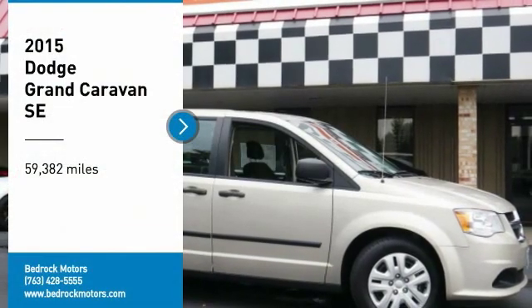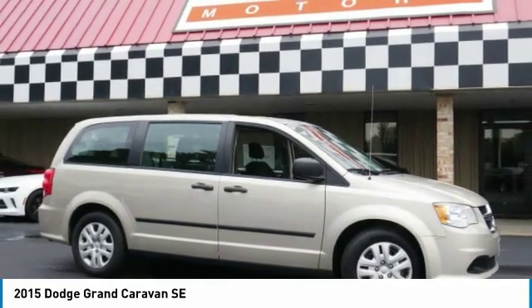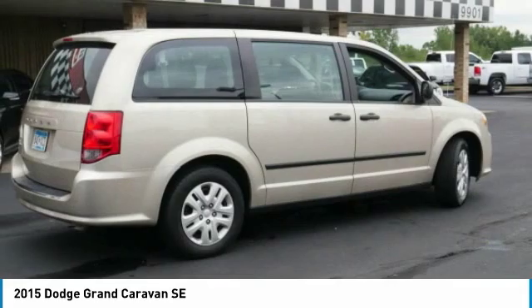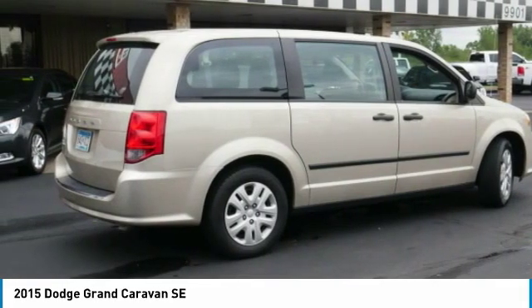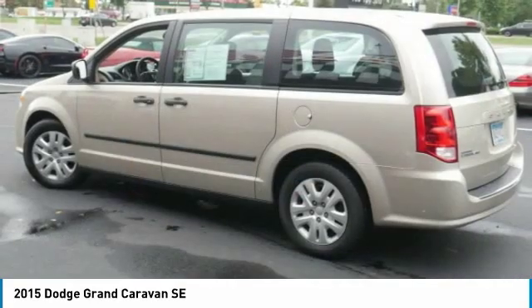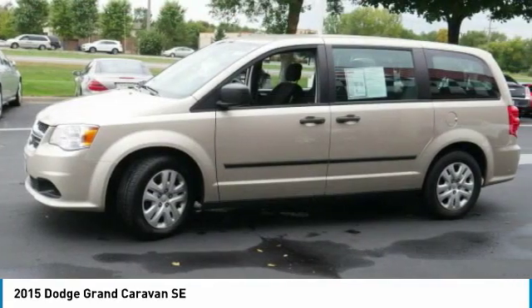We are pleased to show you the 2015 Grand Caravan. The Dodge Grand Caravan received the government's highest front and side crash rating of 5 stars. Its vast interior is widely praised, with an innovative seating arrangement, versatile cargo storage, and enough entertainment features to keep the kids entertained on road trips.